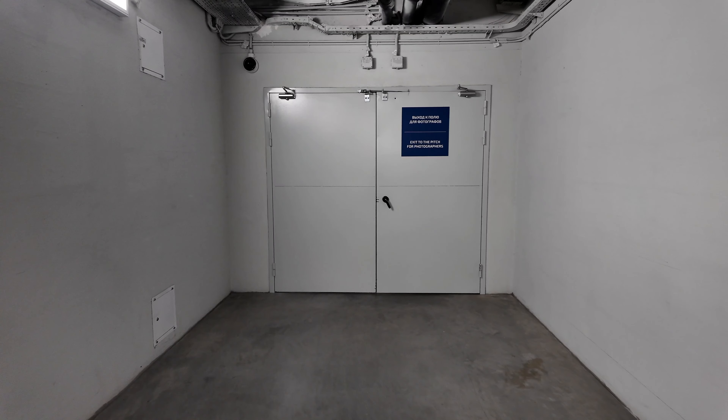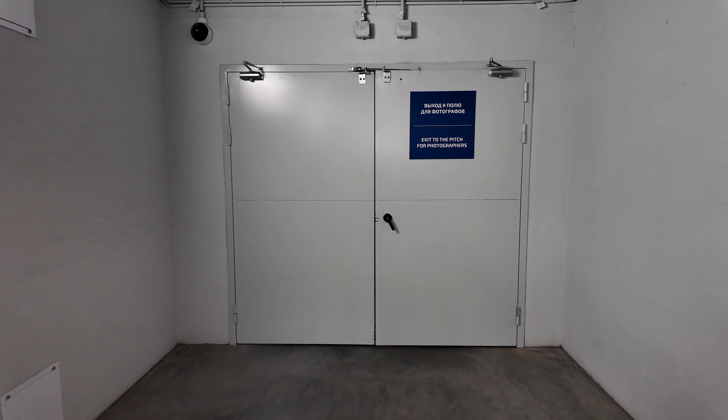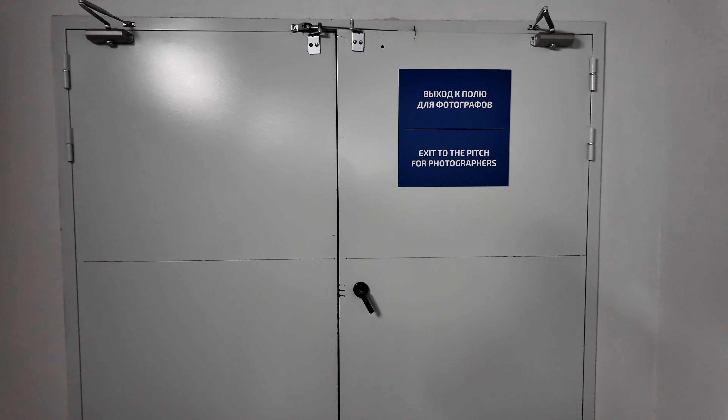Hi everybody and welcome to Traveling with Russell, welcome to Moscow, and welcome to a vlog type video. Today I'm going to take you to the football and show you just a little bit of behind the scenes of Russian football. Let's go.